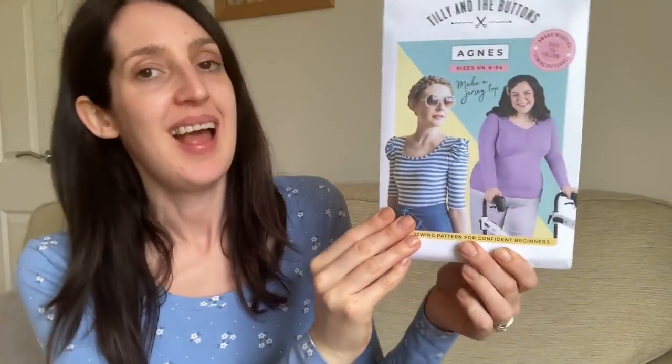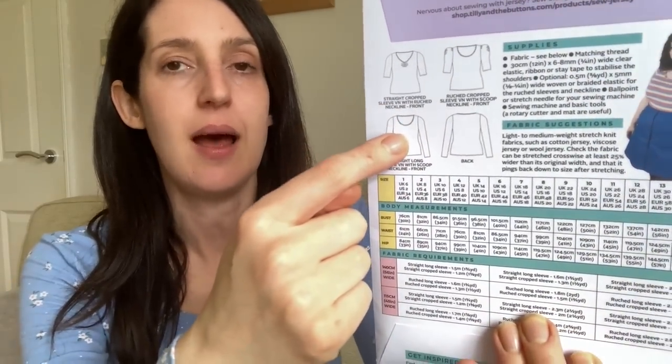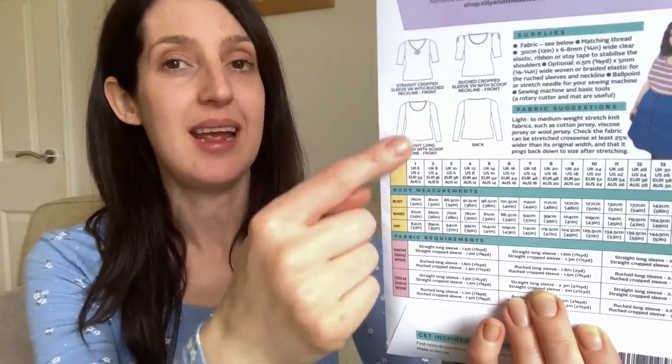On top I've got a jersey top made using the Tilly and the Buttons Agnes top pattern, which has recently been re-released in a larger size range — now going from a UK 6 up to a UK 34, which takes you up to a bust of 60 inches. It's such a nice classic basic jersey top pattern, designed for confident beginners, so it's quite nice as an early jersey make. It's a fitted top with a scoop neck. You can make it in long sleeves or shorter sleeves, and there are variations with ruching. I've made it a few times and I really like this basic version.